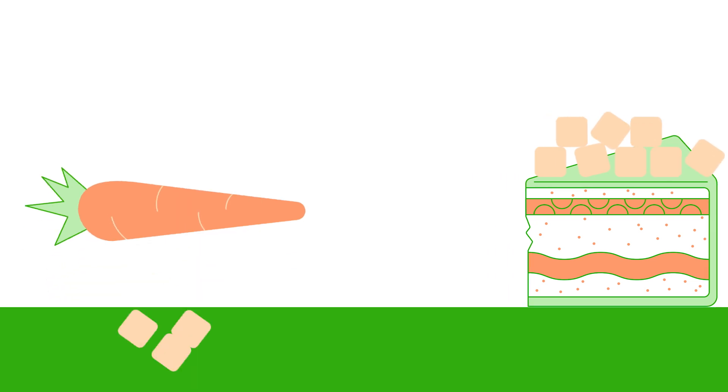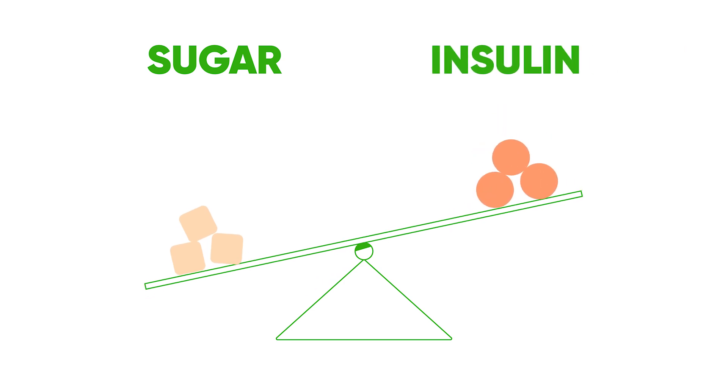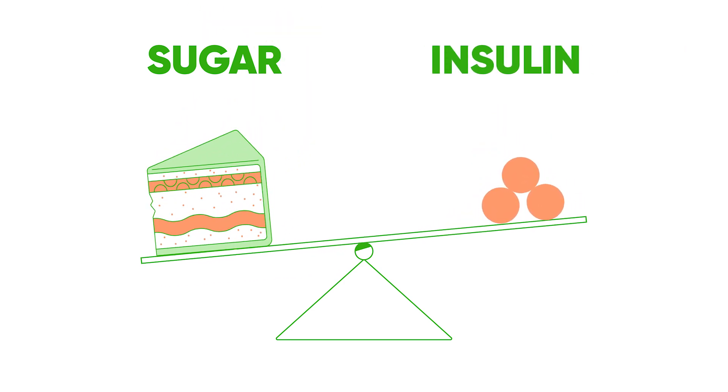One of those foods, though, has way more glucose or sugar than the other. And for someone with a disease of balancing sugar — aka diabetes — carrot cake will present a much larger challenge to this process.